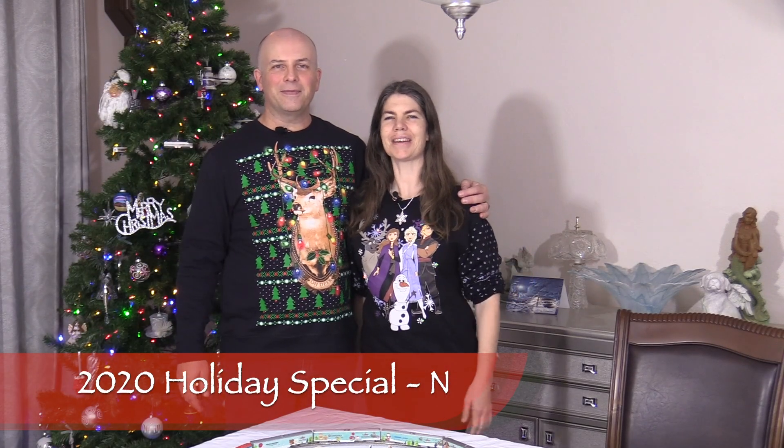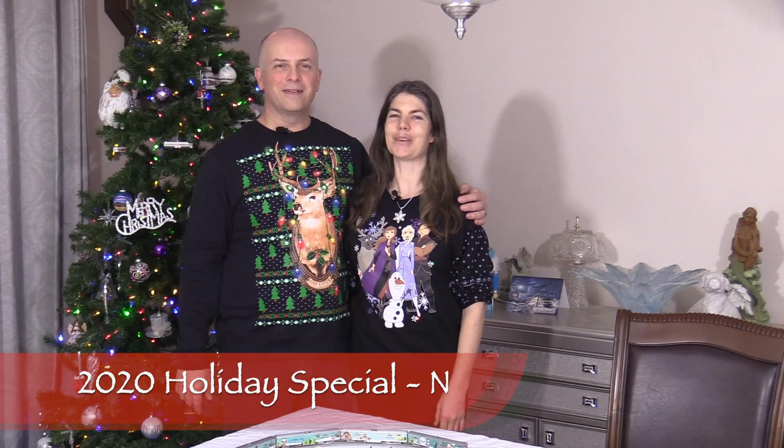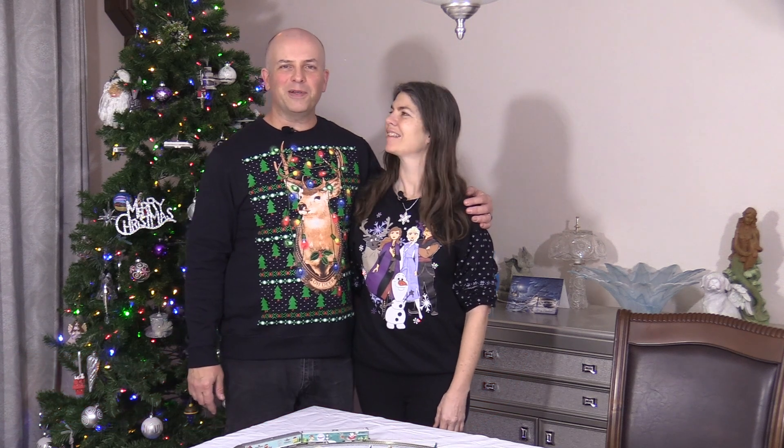Hi everybody. Welcome. I'm Dan, and I'm Nicole. Welcome to part two of our holiday special. This time we're going to talk about the N-Scale layout that we built.